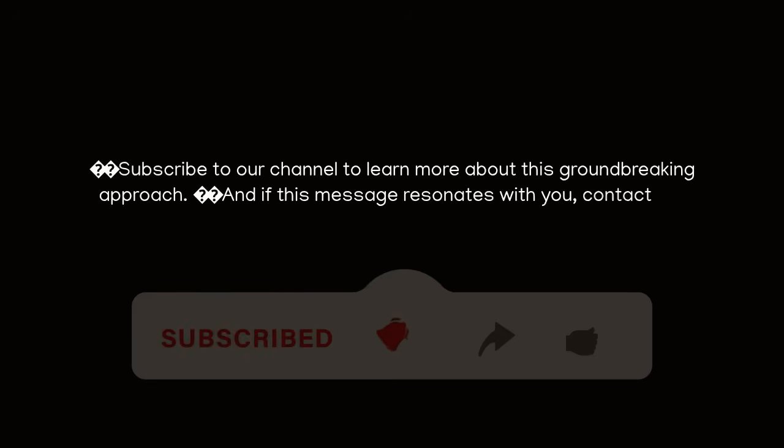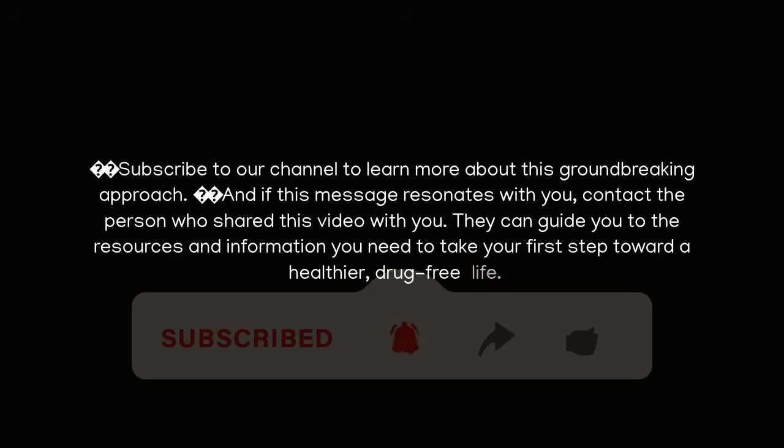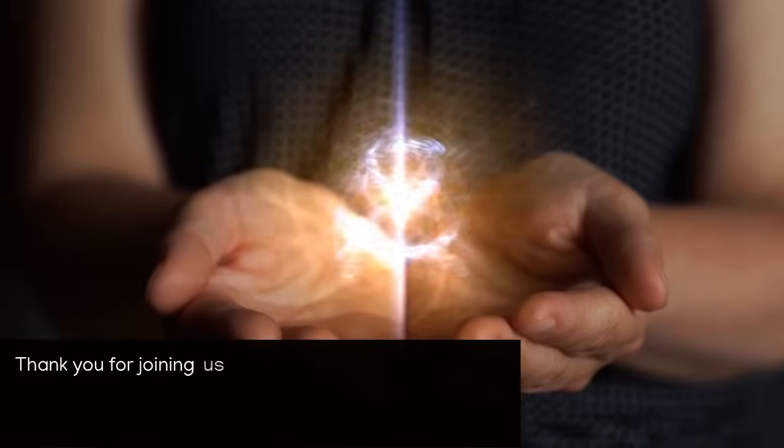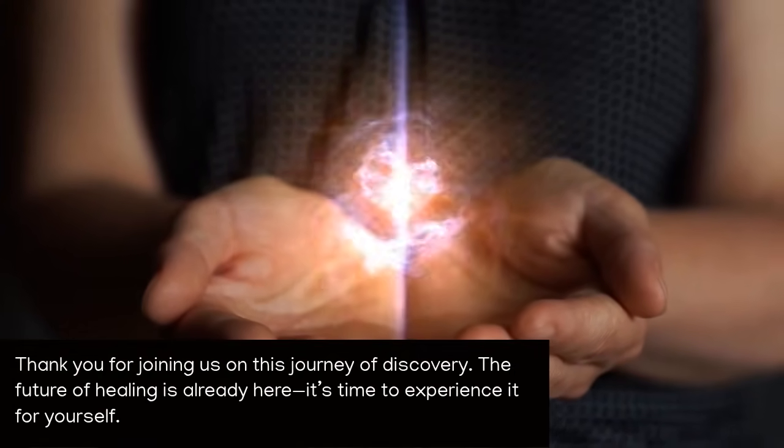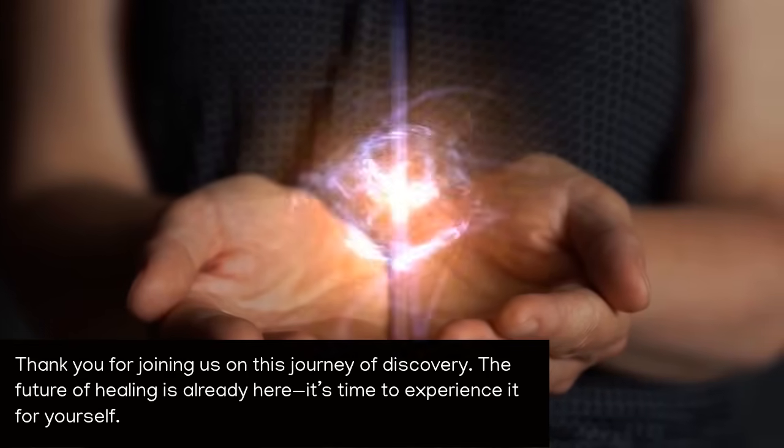Subscribe to our channel to learn more about this groundbreaking approach. And if this message resonates with you, contact the person who shared this video with you. They can guide you to the resources and information you need to take your first step toward a healthier, drug-free life. Thank you for joining us on this journey of discovery. The future of healing is already here — it's time to experience it for yourself.